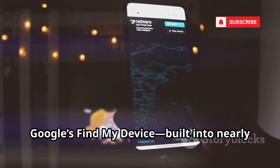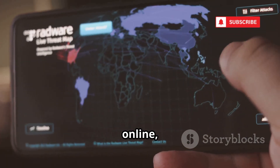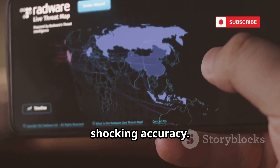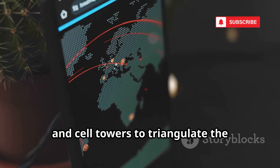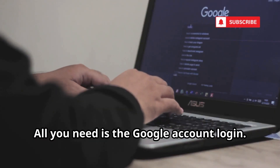First up: Google's Find My Device, built into nearly every Android phone. If a phone is online and logged into a Google account, you can see its location on a map with shocking accuracy. It uses GPS, Wi-Fi, and cell towers to triangulate the phone's position in near real time. All you need is the Google account login.